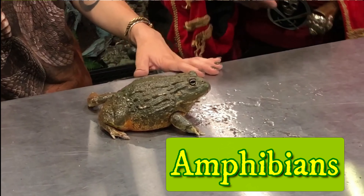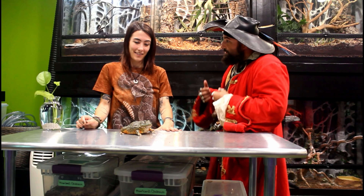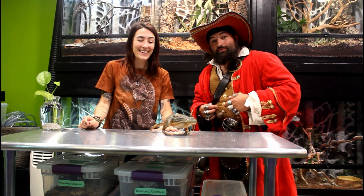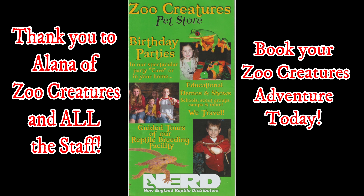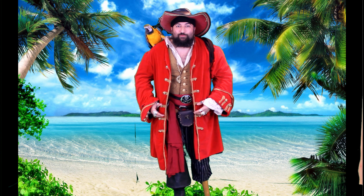I had a lot of fun learning about amphibians. Maybe we'll come back and learn a little bit more next time. Alright, until then, we'll see you next time, guys. Bye!